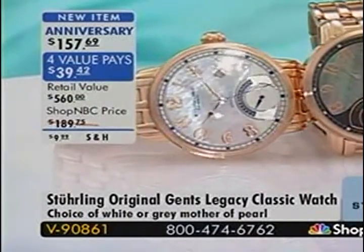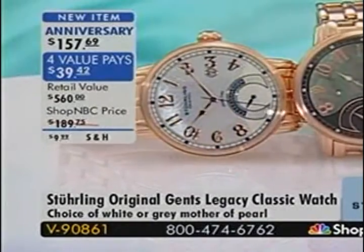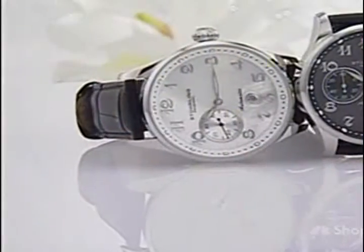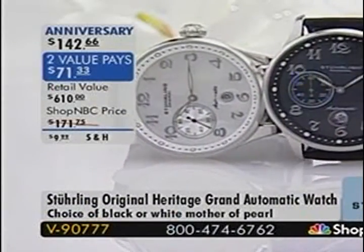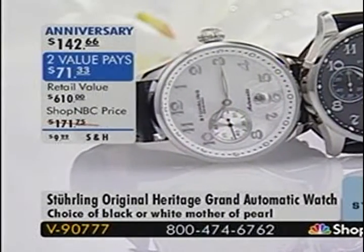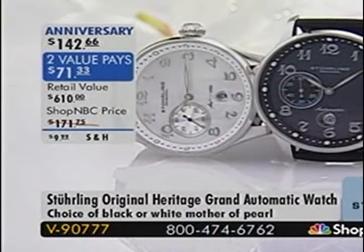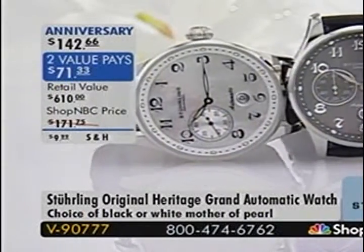This is a new piece for us — the Legacy, from our Heritage series. It's got a nice big mother-of-pearl dial. We're moving on to our next watch. For those who really like a large dial, this one is perfect. It is the Heritage Grand, anniversary priced at $142.66, item V90777, the final presentation today on this watch.